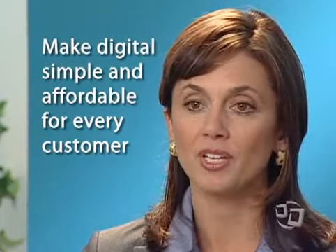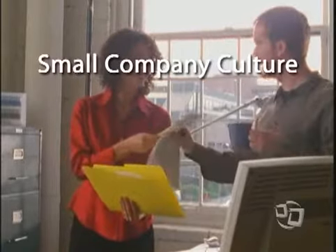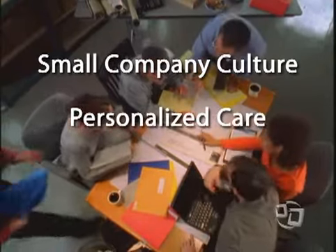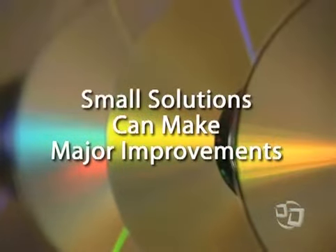The right digital solution can increase productivity immediately. Today, it isn't a matter of if a facility moves to digital solutions, but rather when they can afford to do so and who can help them make that transition smoothly. Our goal is to make digital simple and affordable for every customer — we want to be the champion on their side.